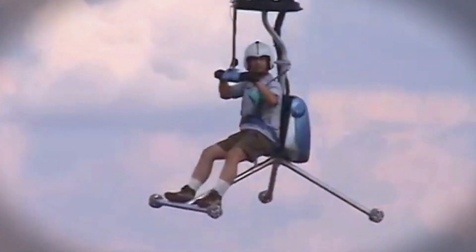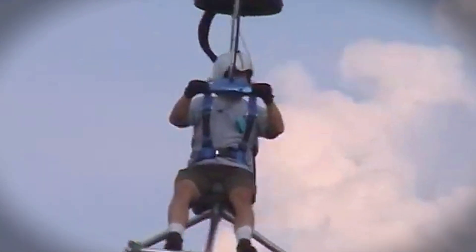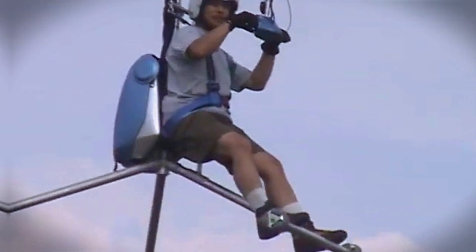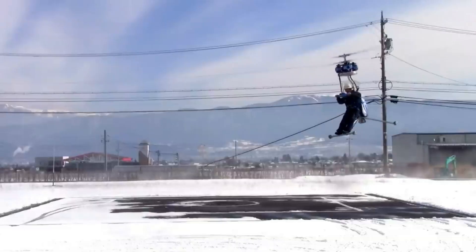Powered by four 10-horsepower motors, the Gen H4 is built with safety in mind. Even if one motor fails, the remaining three will keep you safely in the air. This compact, home-assembled helicopter brings personal aviation to a whole new level.